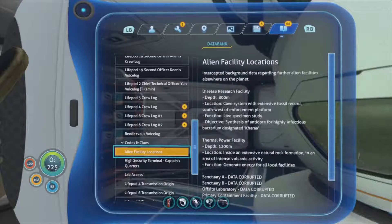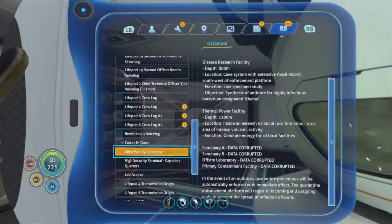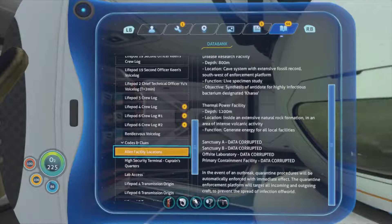Alien facility locations: disease research facility, depth 800 meters, cave system with extensive fossils, southwest of enforcement platform. Function - live specimen study, objective: find size of antidote for highly infectious bacterium. Thermal power facility at 1200 meters inside extensive natural rock formation in an area of intense volcanic activity - generates energy for local facilities.